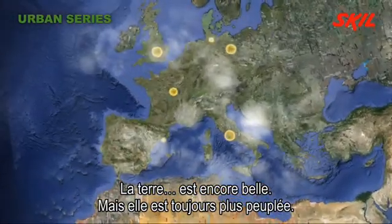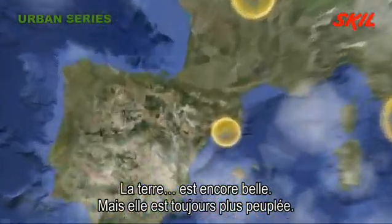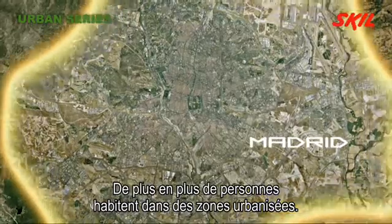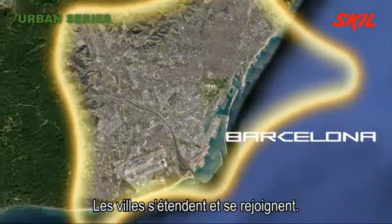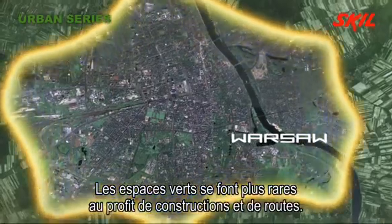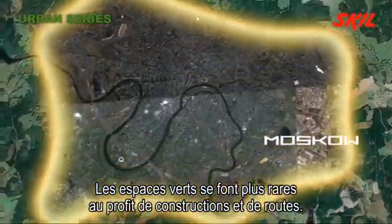The Earth. It's still beautiful, but becoming increasingly crowded, with more and more people living in ever more urbanized areas. Cities are spreading out and joining up. Green spaces are becoming scarcer, as they are built on, paved or turned into roads.